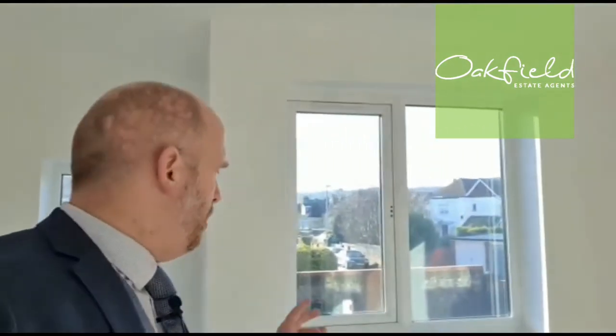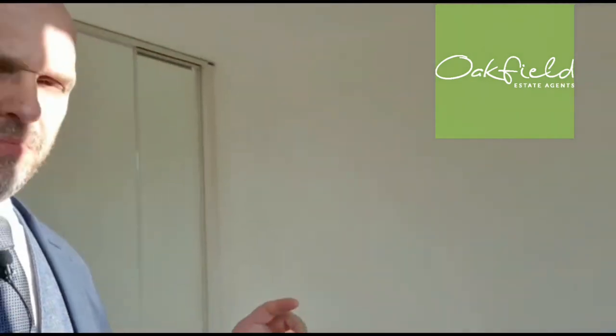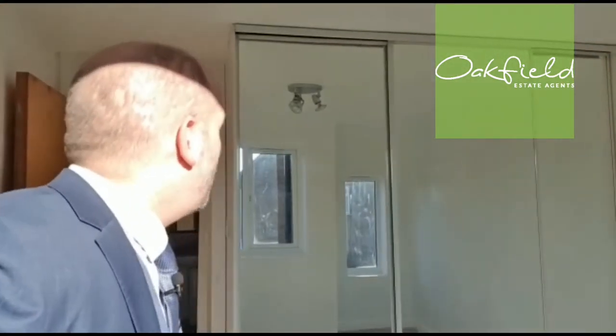Leading to the bedroom — one of the things I do like about this property is the amount of natural light coming in. The bedroom has these two large double glazed windows, again overlooking the rear aspect, and behind me we've got the fitted wardrobes with mirror-fronted sliding doors. It's a bit of a sun trap by the amount of sun coming through.